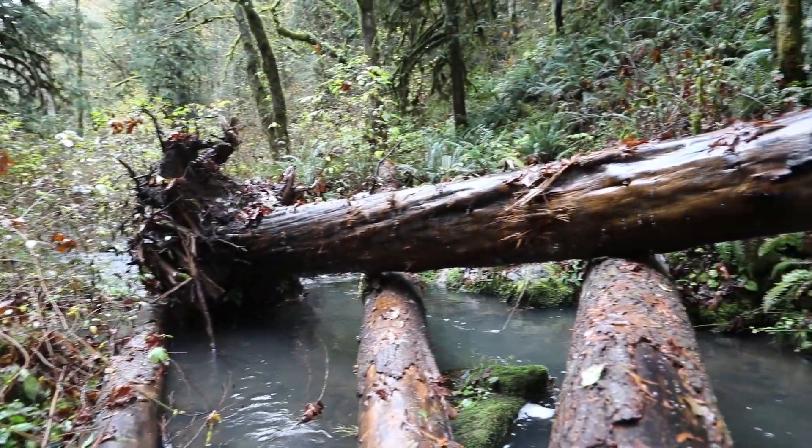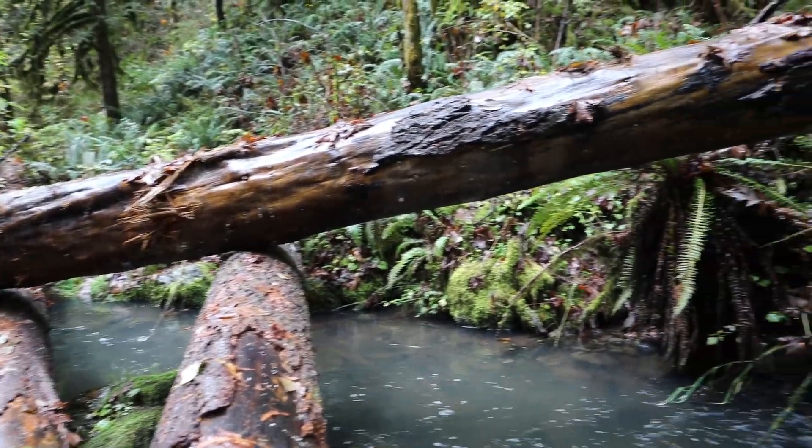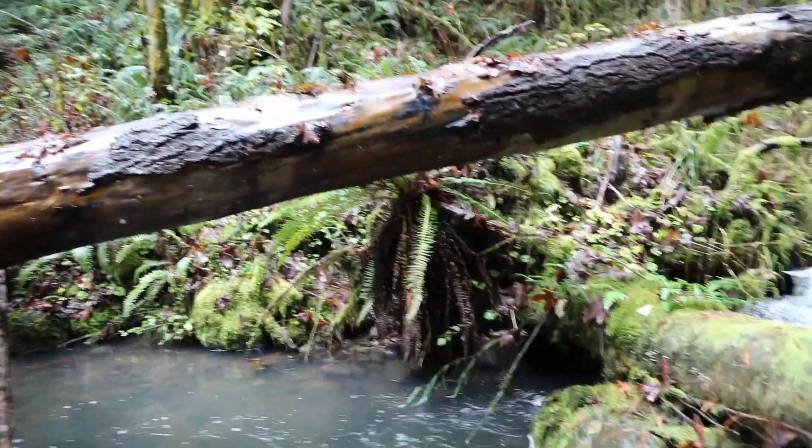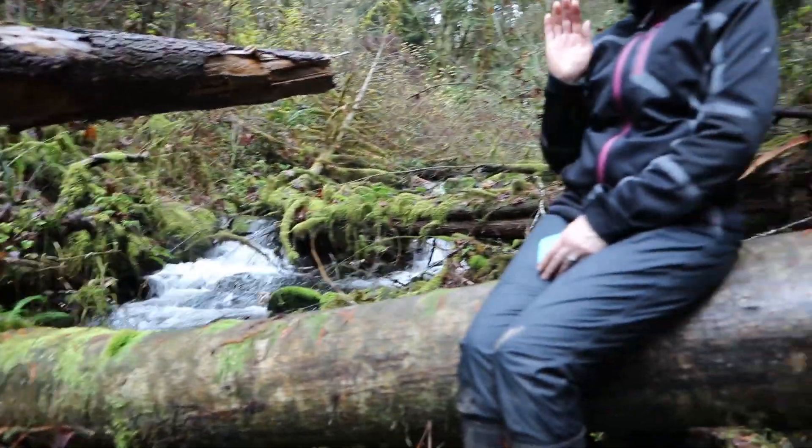You take a cold, clear, clean mountain stream, add some engineered large wood to create a nice large pool, let the first substantial fall rains come, and voila — a place for coho salmon to come and spawn.